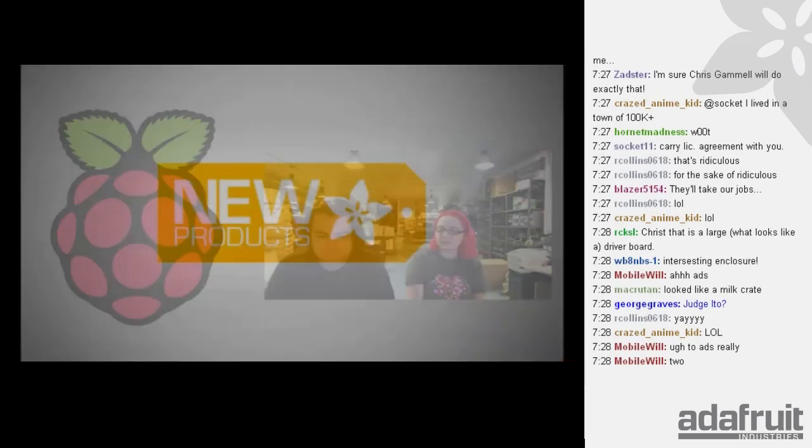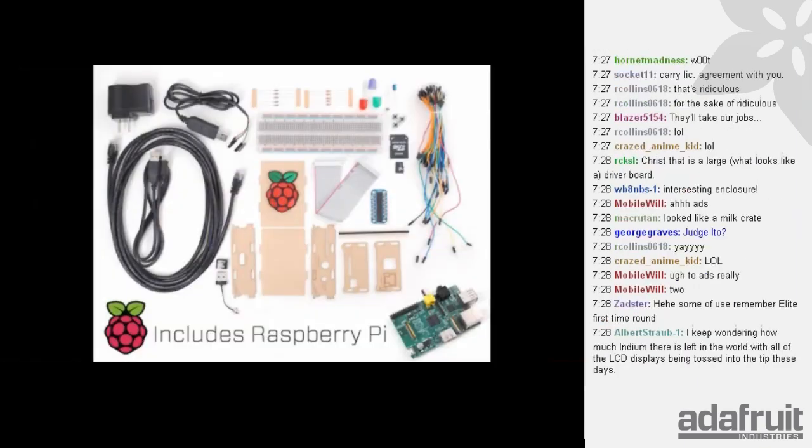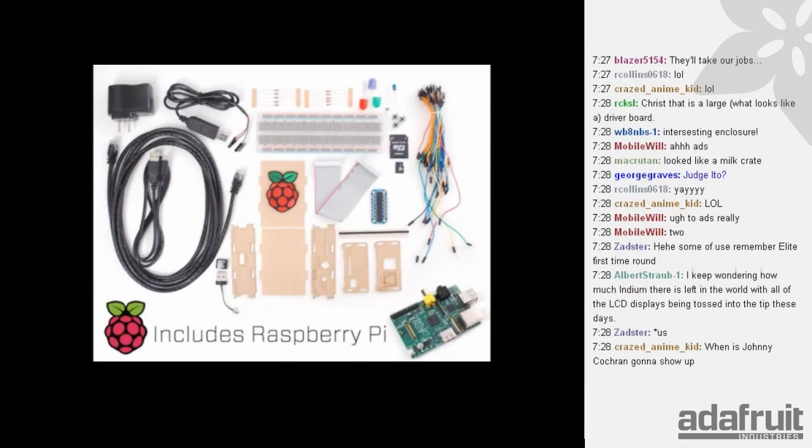New product time! First up, speaking of Raspberry Pi — these are back in stock. This is the Raspberry Pi Starter Kit with Raspberry Pi. These go very, very fast — we put them in less than 24 hours ago. You can get them for 10% off with our code ITO. It comes with a Pi. While supplies last.